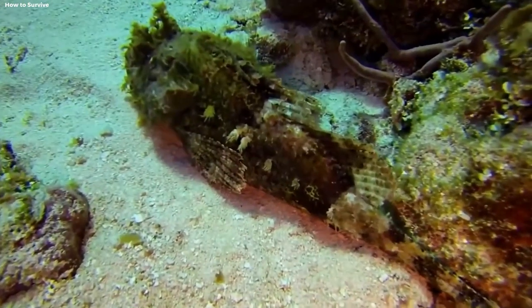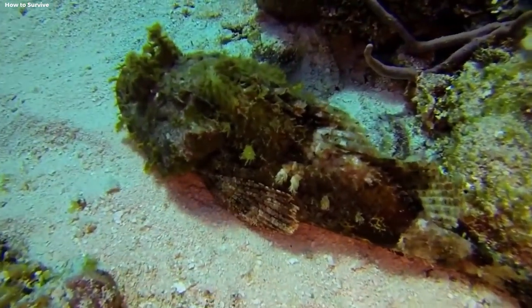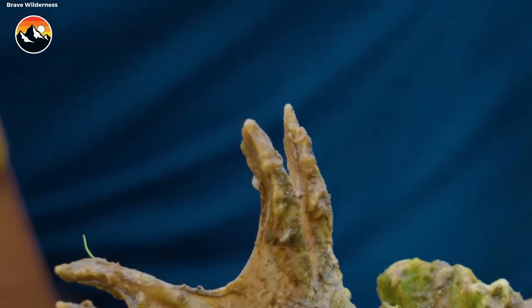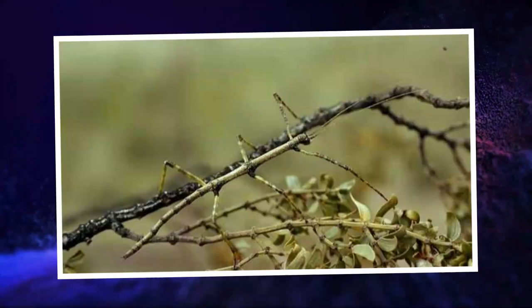it remains motionless, virtually undetectable to both prey and predators. Its venomous spines add an extra layer of defense to this seemingly invisible predator.